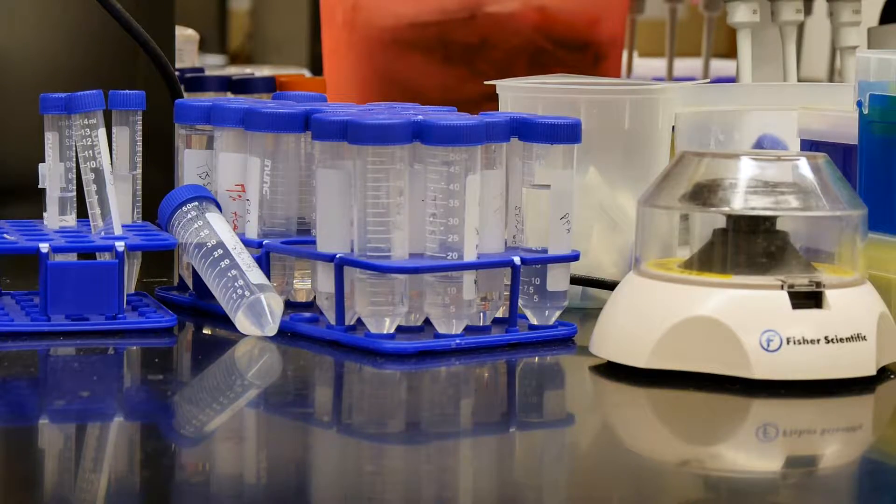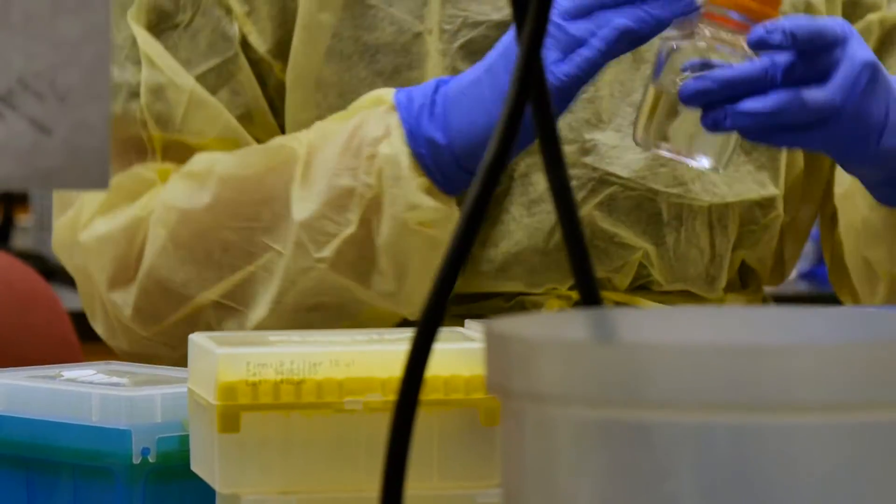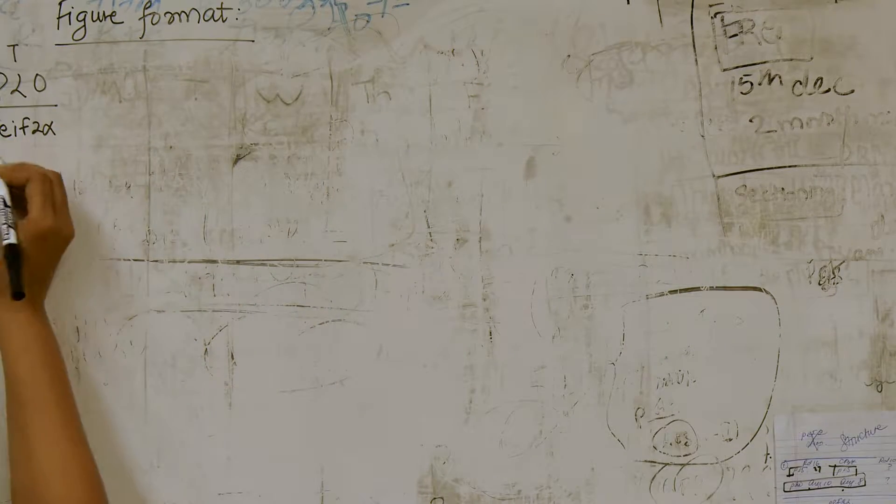The School of Optometry is an important player in the vision research that's done at UAB. Our faculty are investigating things like retinal degenerations, tissue biomechanics, and dry eye disease — all of which are some of the hottest areas of vision research at this point in our profession.